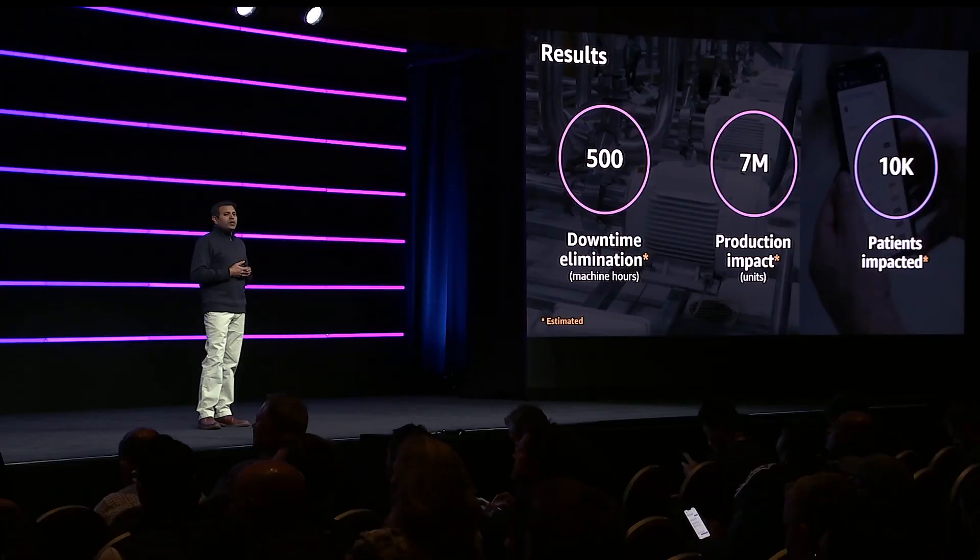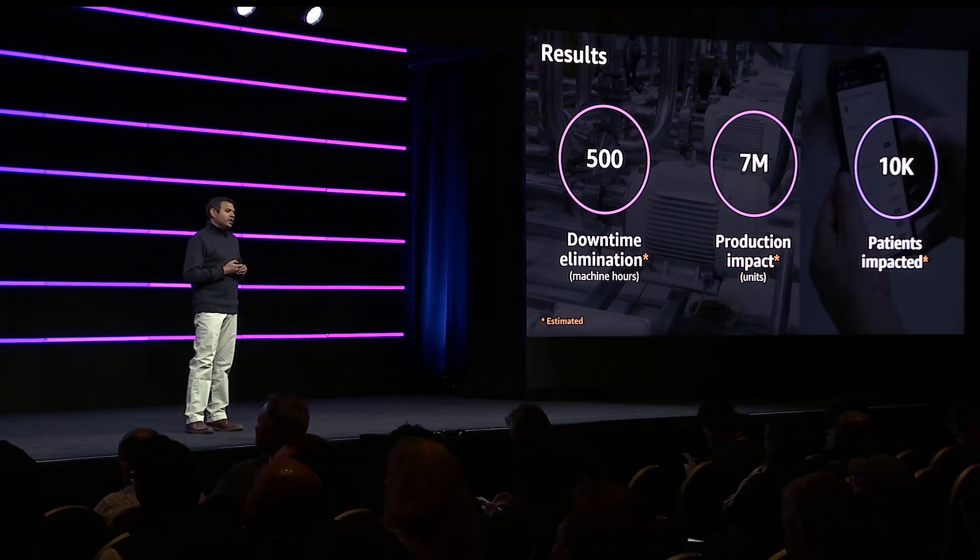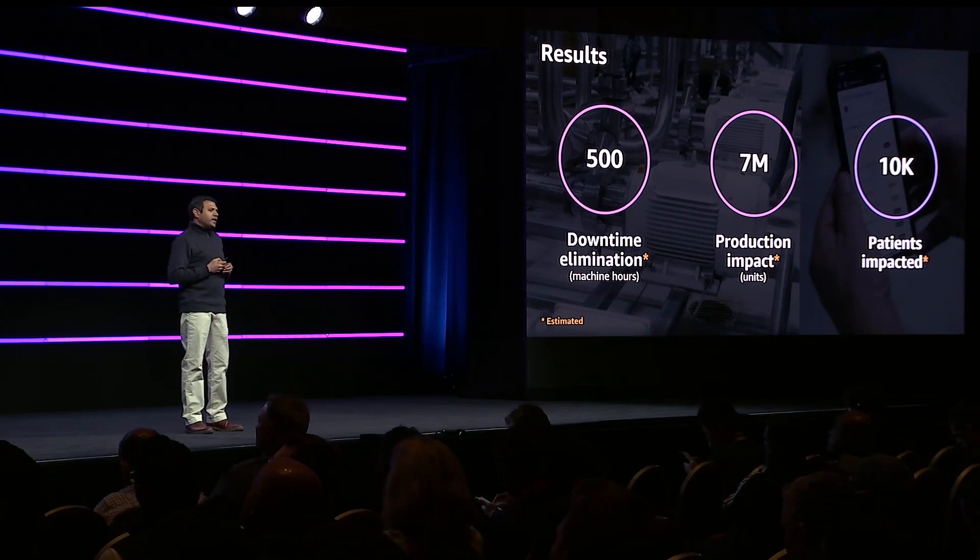What we've seen so far: we have seen around 500 hours of downtime elimination, and this impacts 7 million units of production. But the bigger impact is we have been able to supply life-saving products to our patients on time — and this cannot be any more gratifying.